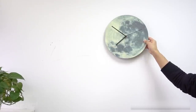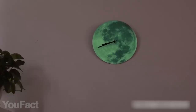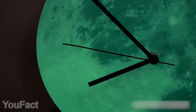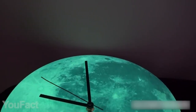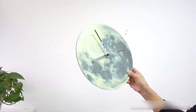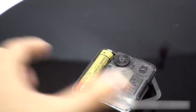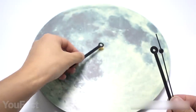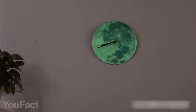Here's a wall clock that's simple and astonishing at the same time. It depicts the mysterious surface of the moon, and here's the best part — it also glows in the dark. The clock features super quiet movement so it won't bother you at night. The 12-inch size won't consume much space, yet the time is clearly visible. The clock is powered by a single battery, and mounting's not an issue since the hook is already included in the package. This design is perfectly suitable for any interior.